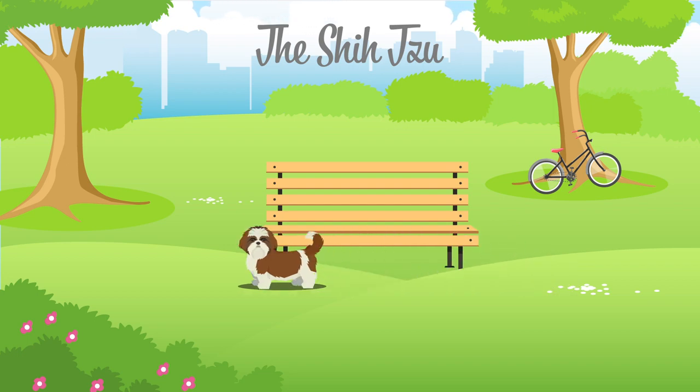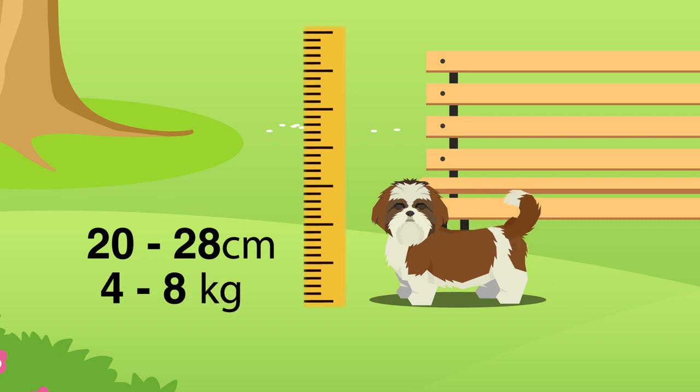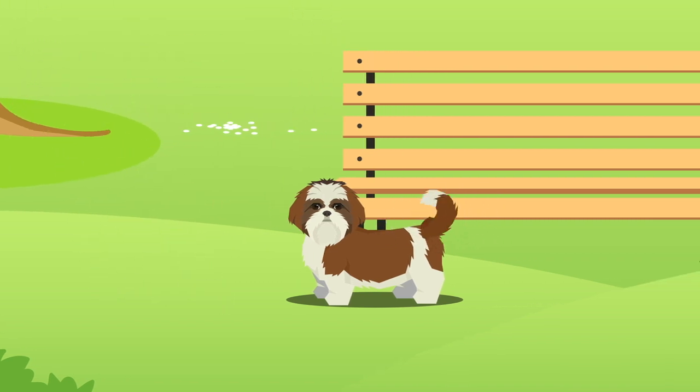The Shih Tzu is one of the top 10 smallest dog breeds in the world. They generally grow between 20 and 28 centimetres in height and only weigh between 4 and 8 kilograms. Shih Tzus have several defining features including their strong underbites and a long woolly tail that rests over their back. Their coats are typically long and can come in various colours, for instance gold, black or brindle.